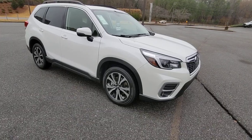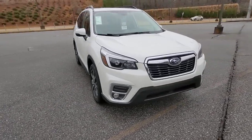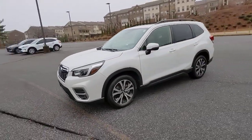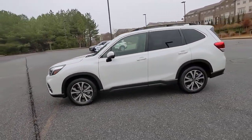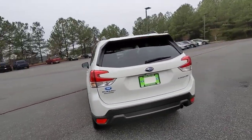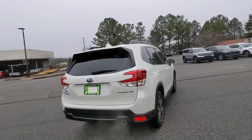You will love the features of this 2021 Subaru Forester. With less than 35,000 miles on it, relax and enjoy the ride in this comfortable, capable Forester. Its advanced safety tech, infotainment, and all-weather capability make it as sensible as it is pleasant to drive.